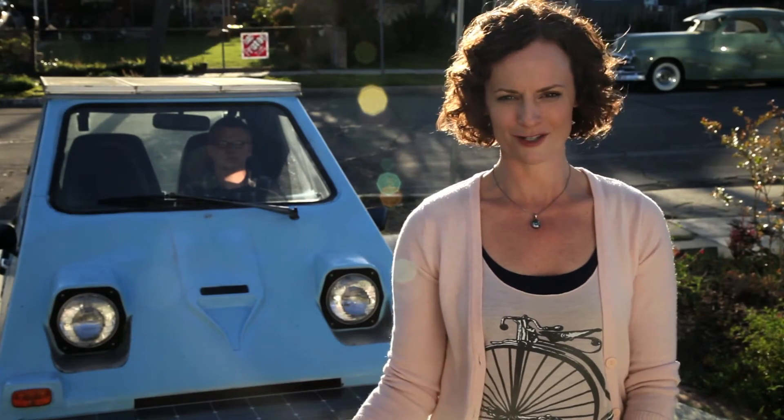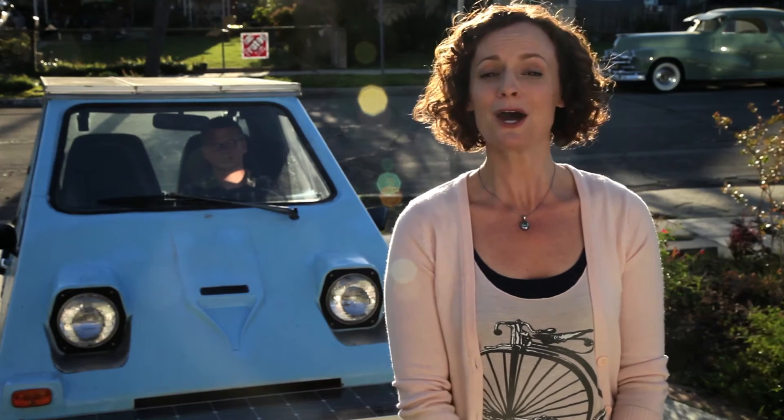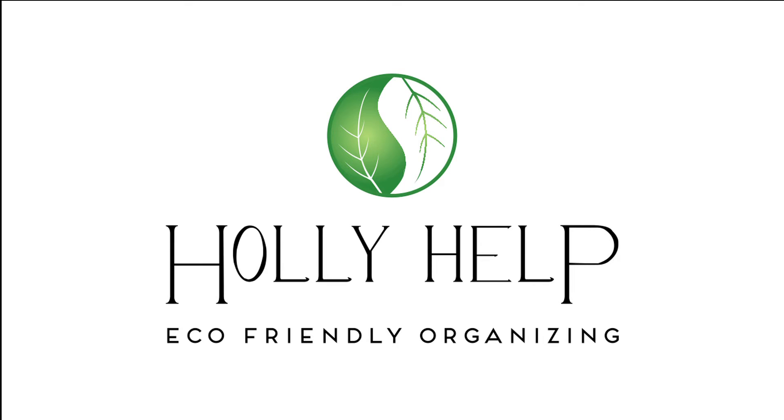Kai represents the next generation of eco-conscious consumers, and his fun electric car has brought awareness and intrigue to our little neighborhood. I hope his unique story continues to inspire others. I feel good about my car because I'm not creating any pollution. Let's rescue the planet together. If you're interested in more Holly help videos, please hit the subscribe button and I'll see you next time.